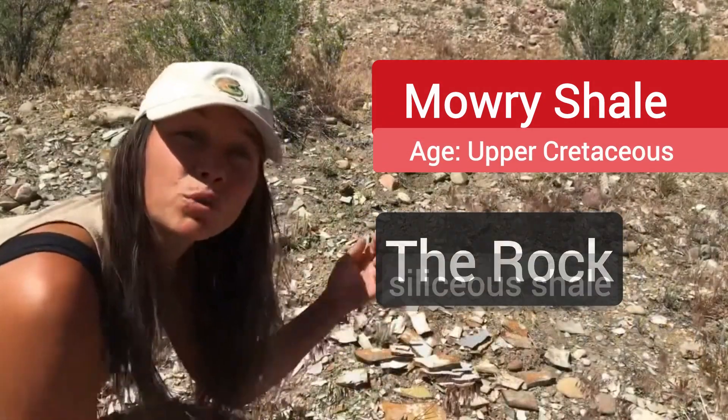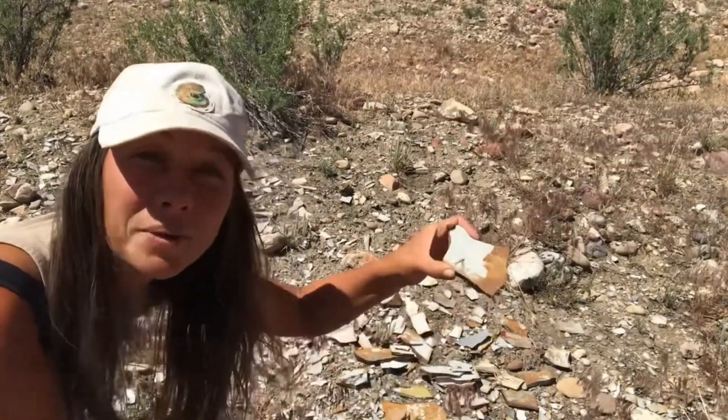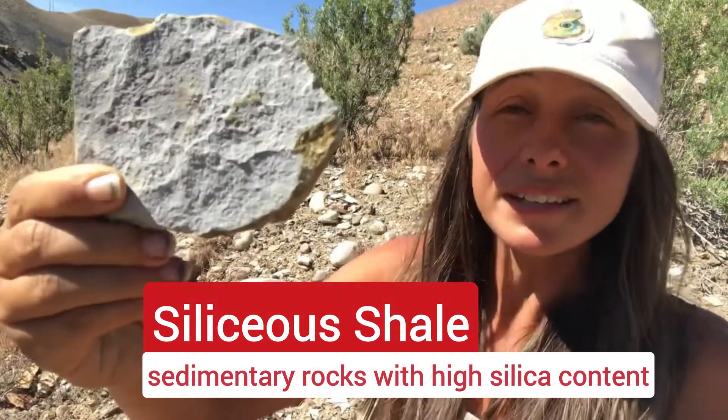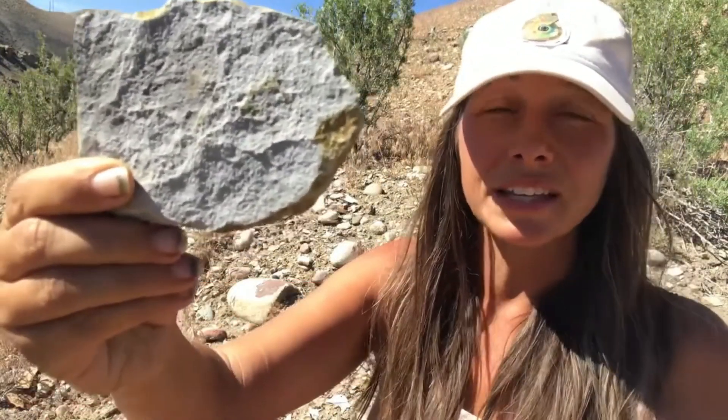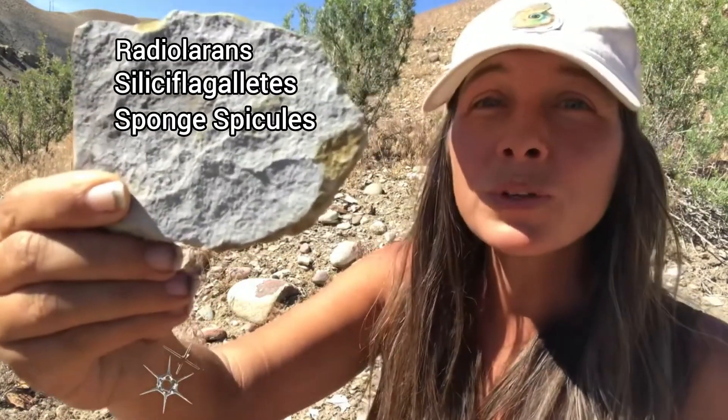The Mowry formation consists of gray, fissile, siliceous shales, like this stuff you see eroding out of the hill behind me. Siliceous deposits are those with a high silica content. The silica comes from biogenic sources like radiolarians, silicoflagellates, sponge spicules, and diatoms.